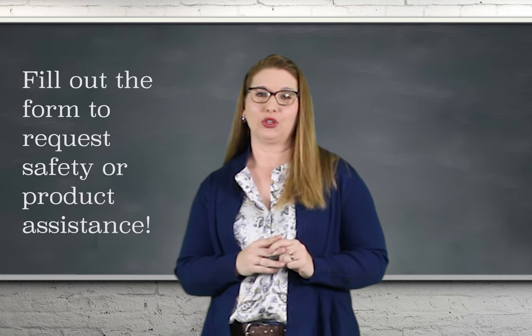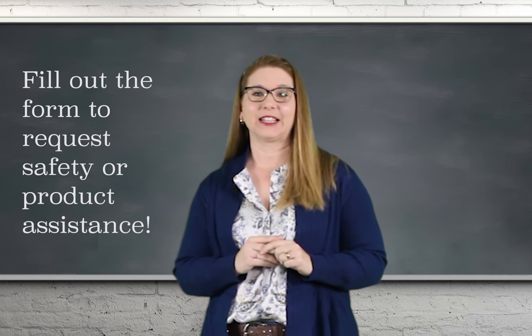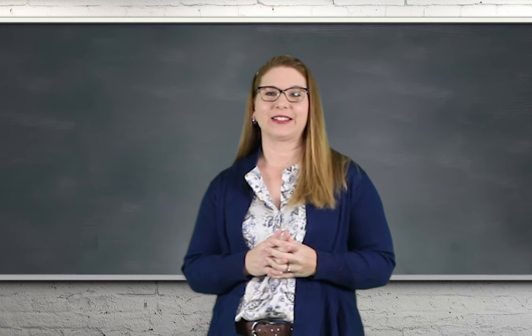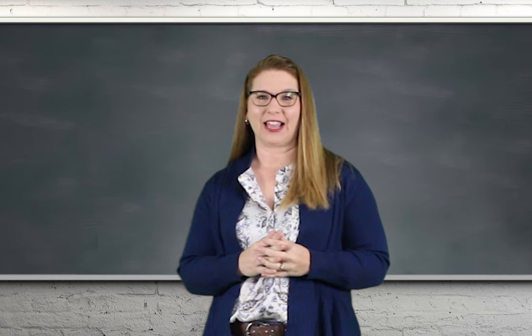Follow the link in the YouTube text below to a form where you can request additional safety assistance and product information. Thanks for watching, and join us in working together to make America safe.